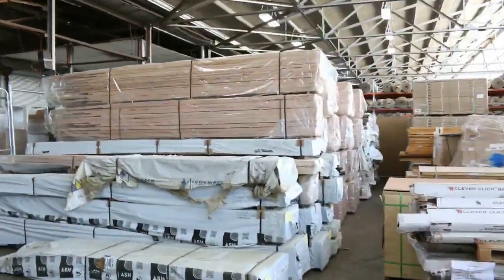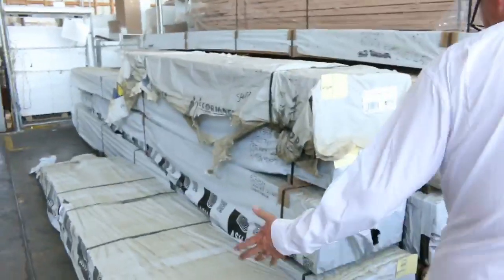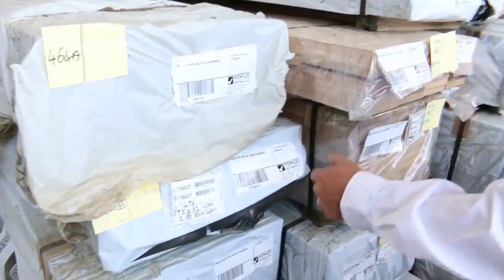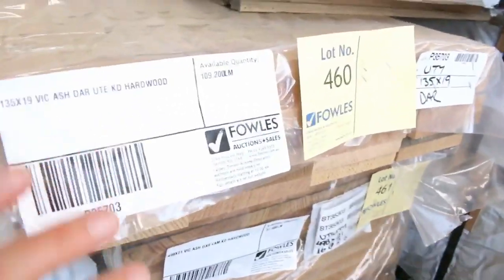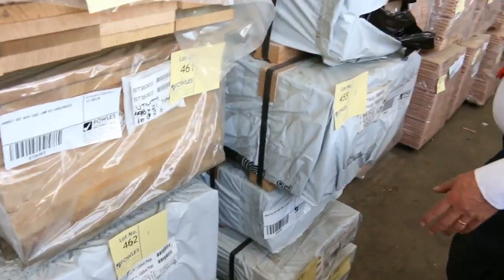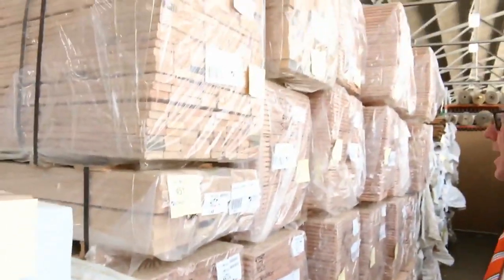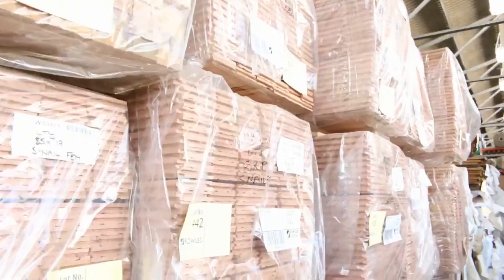Have a look at this Vic ash — absolutely magnificent stuff. You've got some 190x19mm, some 285x43mm, a few packs of that. A bit of 90x45mm there as well, some 135x19mm. I can see some 498x21mm, some 90x35mm there as well. Some really, really good-size window-style material, and some door jamb stuff there as well. And a big heap of flooring — have a look at the Vic ash flooring. A whole trailer load just of flooring there.